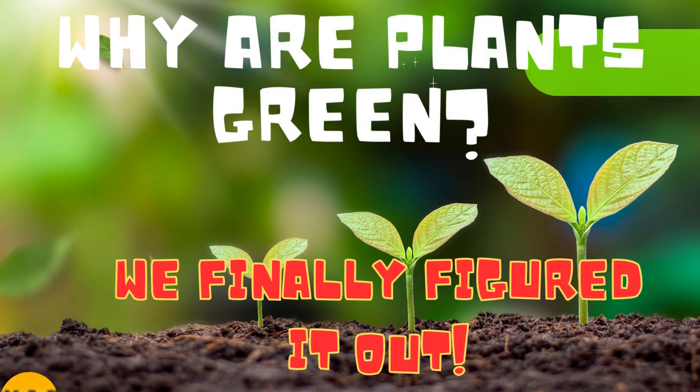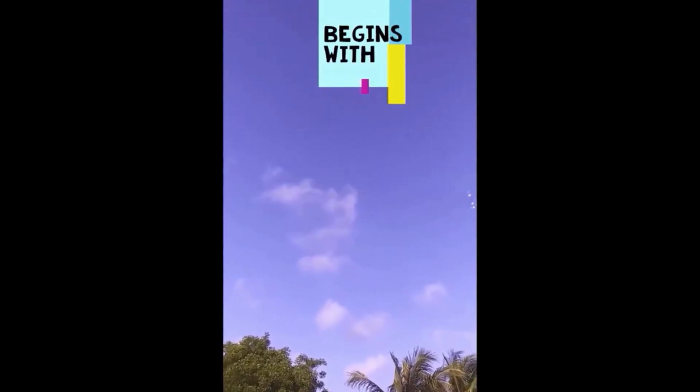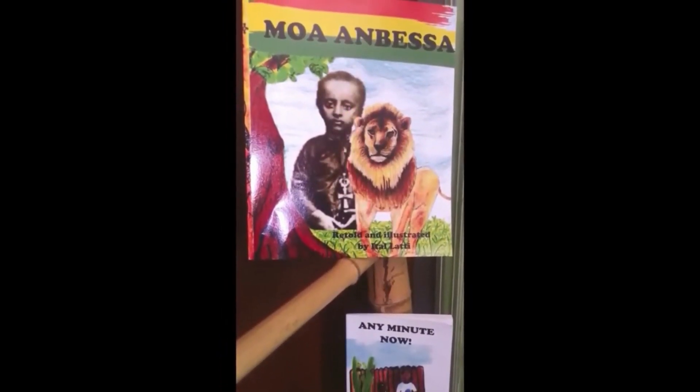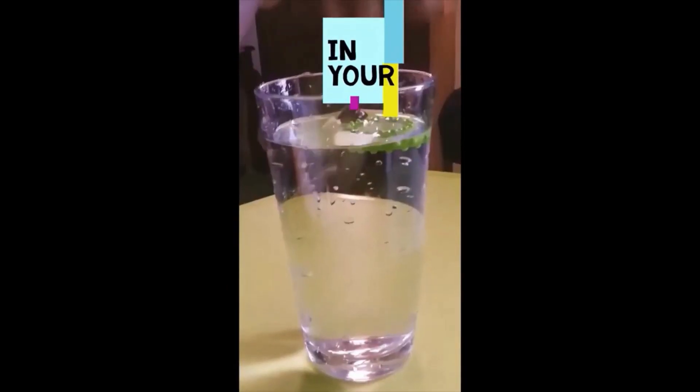Hey everybody, we have finally figured it out! Hi everyone, your creative educator here, and welcome to Sparks the Flames Education, where you get great science, math, and reading content in really fun and creative ways of inspiring learning.